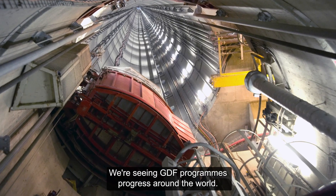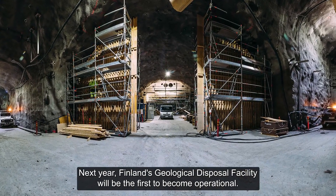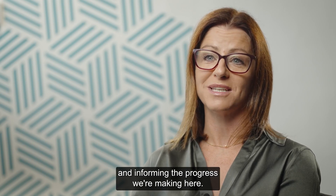We're seeing GDF programmes progress around the world. Next year, Finland's Geological Disposal Facility will be the first to become operational. These programmes are providing valuable insights and informing the progress we're making here.